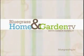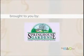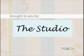Welcome to Bluegrass Home and Garden TV. Bluegrass Home and Garden TV is brought to you by Jimmy Nash Homes, Comfort Heating and Air, Springhouse Gardens, Back Construction, Dinger's Hearth Patio and Grill, Buyer's Paradise Furniture, and by the studio.